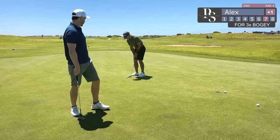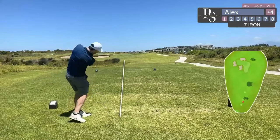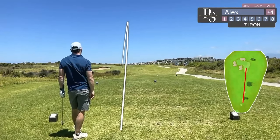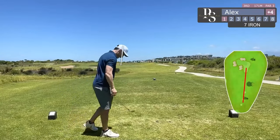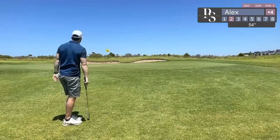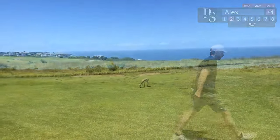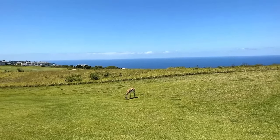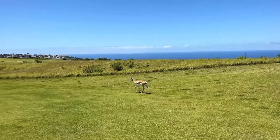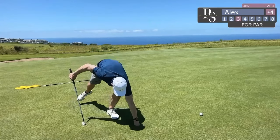Nice little putt here again but unfortunately just miss it. First par three of the day — the safe place to play is on the right. Avoid the bunkers on the left, so I choose a club that should hopefully just go over the first bunker, but I aim to the right in case I do not connect well, which I did. Almost make this chip and run. I'm feeling quite confident with my 50 degree, so really enjoying that. Here's a nice little springbok, and I managed to sink that for a nice up and down.